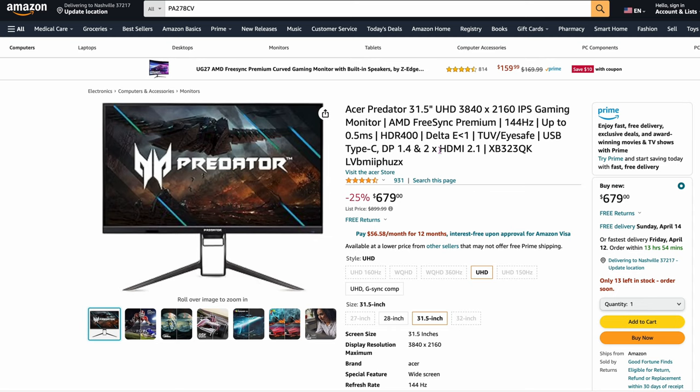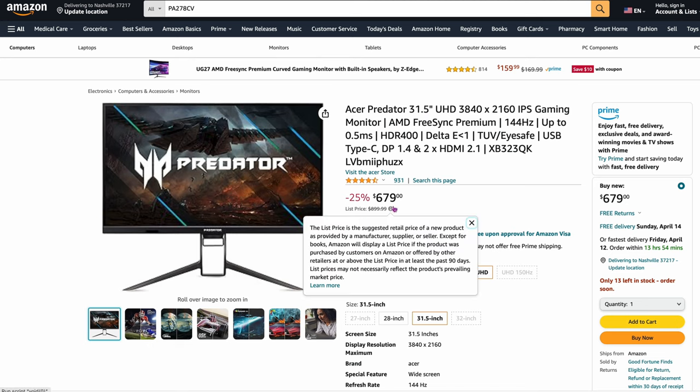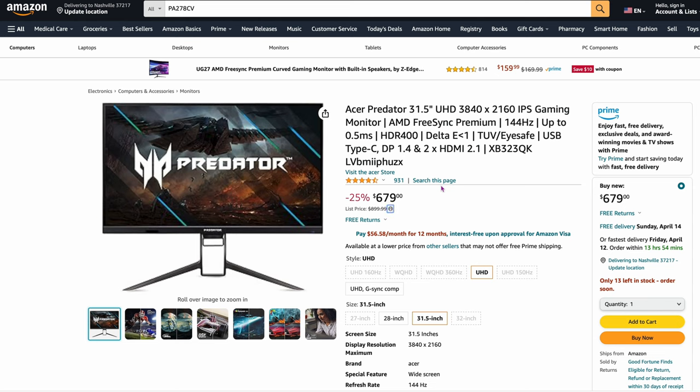The next one is the Acer Predator — a different model. It's the 31.5-inch version, so it's similar but a larger screen. Again, 4K gaming monitor, 144Hz, $679. So if you want a bigger panel and you like to do gaming, they recommend this one for interchanging between the Mac and the PC.